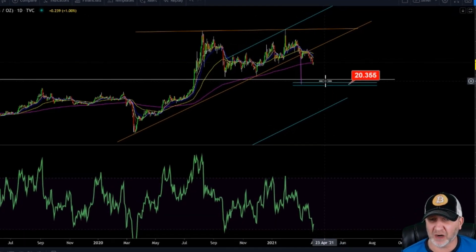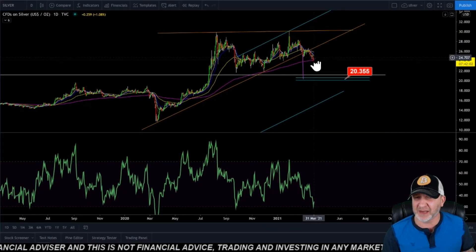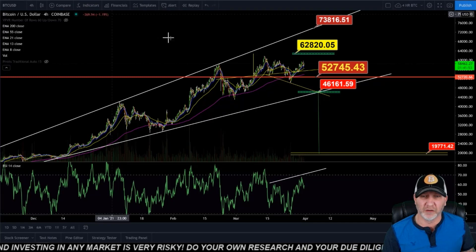Silver — we still have our target between 20 and 21. We broke out of this rising channel and we're testing and playing around the 200 EMA right now. This can do the same thing, get all the way up to the 8 EMA around 2470, but I'm still expecting a 20 to $21 range for silver.